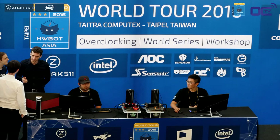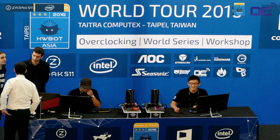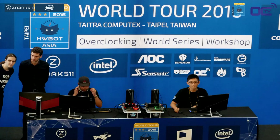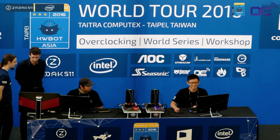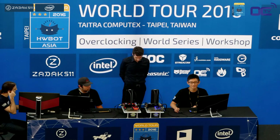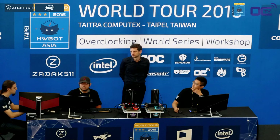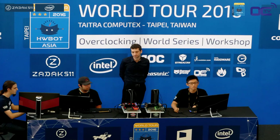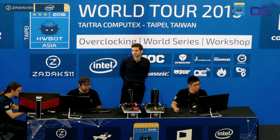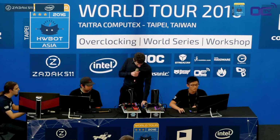Both competitors will overclock using XTU, the Extreme Tuning Utility — a benchmark co-developed by Intel and HWBOT. It's a simplified stress-testing tool, similar to loops of Prime 95, incorporating AVX instructions so it really pushes your setup hard. If your system is stable in XTU, it should also be stable enough for gaming, processor-wise.